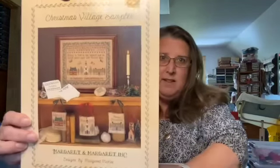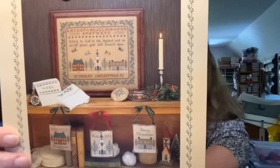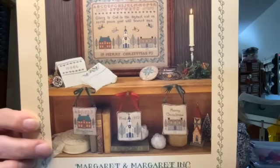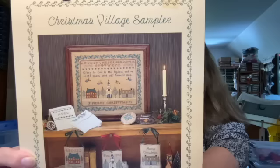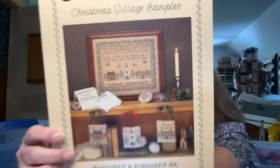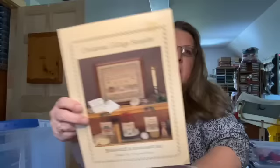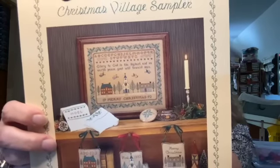Designs by Margaret McKee — very simple, very sweet Christmas sampler. I love the little houses at the bottom, very folk-arty. Does this have a date? 1992. I love the holly around that.